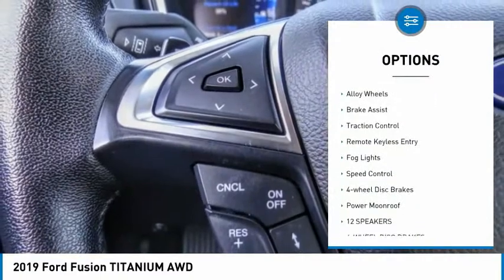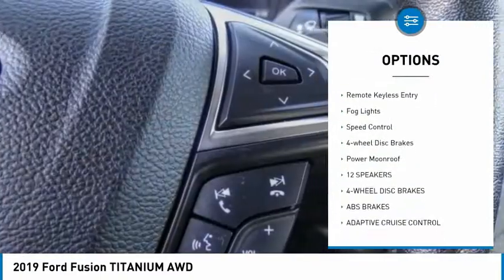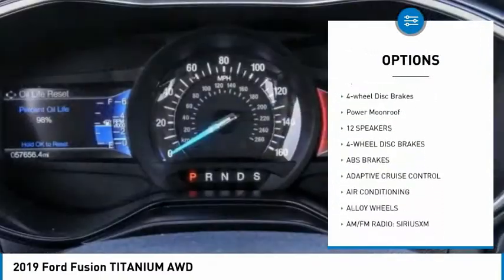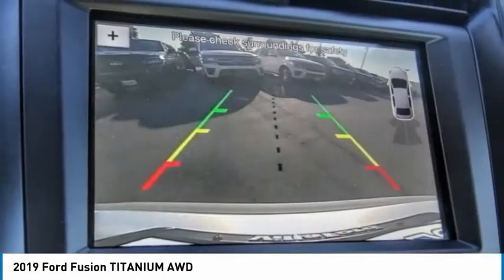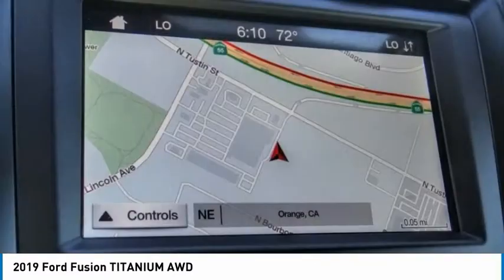Rain-sensing wipers, electronic stability control, alloy wheels, brake assist, traction control, remote keyless entry, fog lights, speed control, four-wheel disc brakes, power moonroof. Your new ride is just a phone call away.